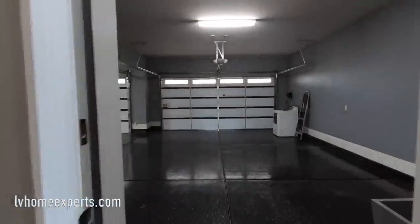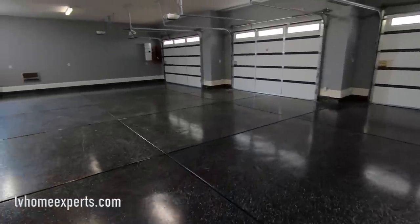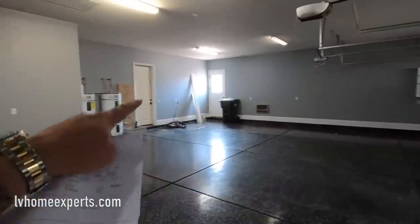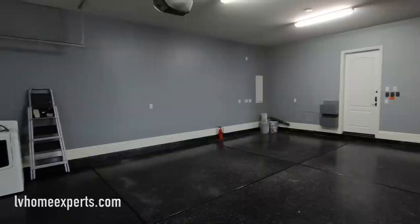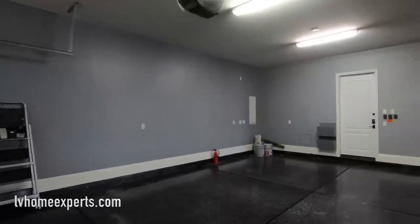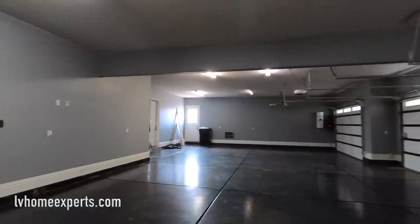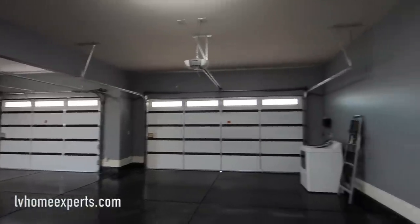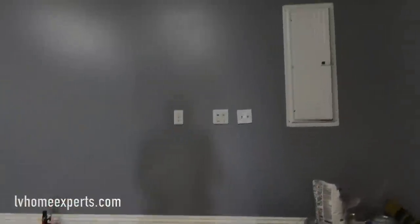Going out through the solid doors into the garage — look at the garage, it's fully epoxied. If you are into cars, this is where I'd park my Lamborghini Huracan and a 7 Series, with an extra toy car right here. Six-car garage — isn't that amazing? They even put the baseboards out here. Impressive. Here is your power box.